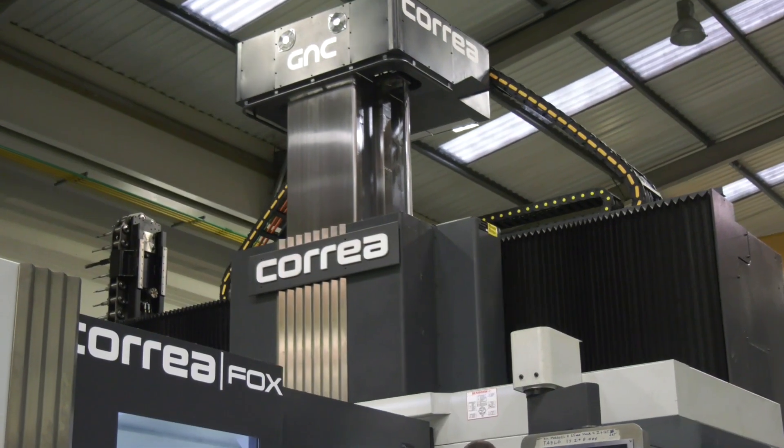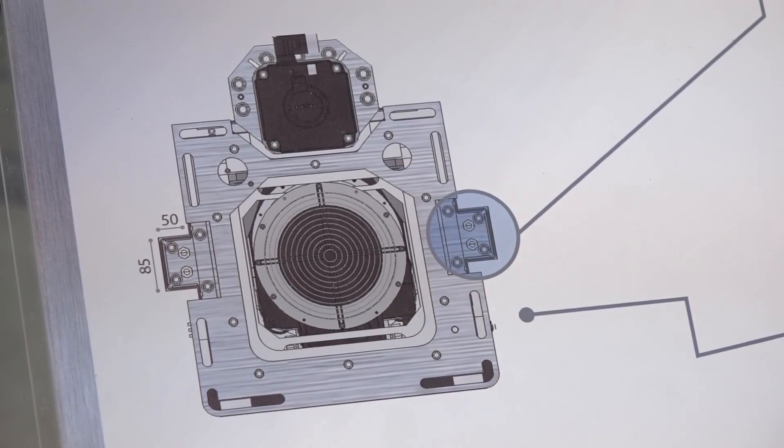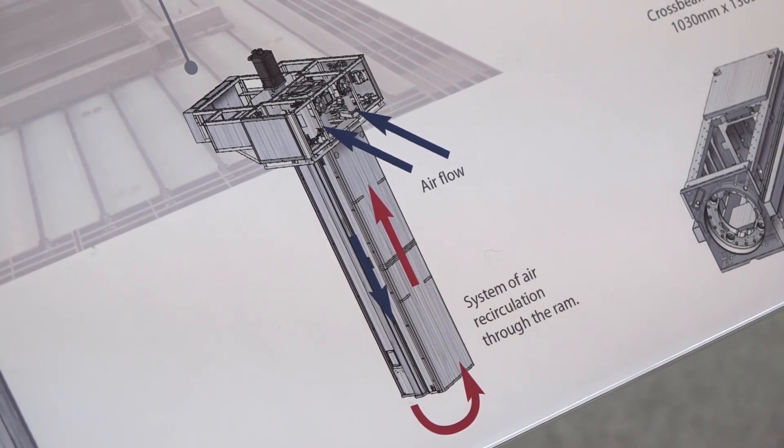I also noticed with the ram of this machine — one of the big points that Correa push is the stability. You've got what I think is four guideways supporting the ram, so there's never any possibility of movement and it dampens out vibration as well. Yeah, it just works as an overall package — the whole thing is so solid and it just keeps its position all the time. It's brilliant.